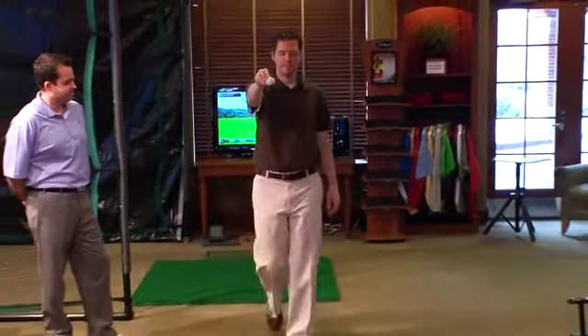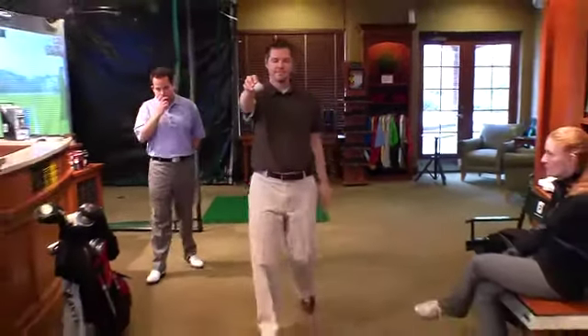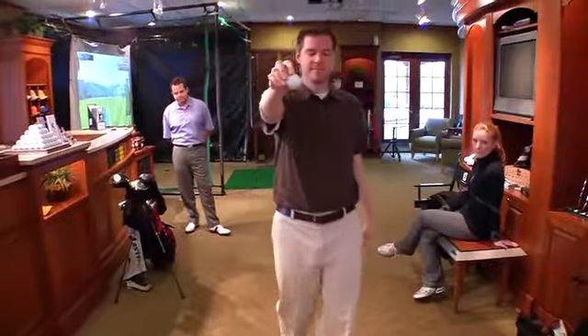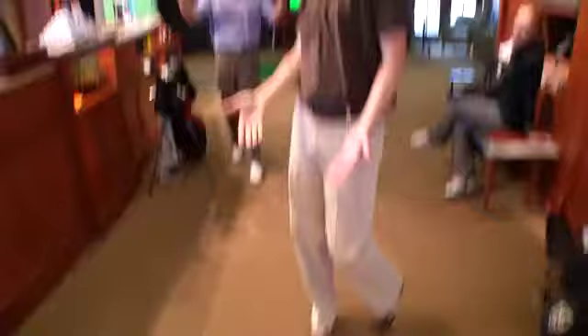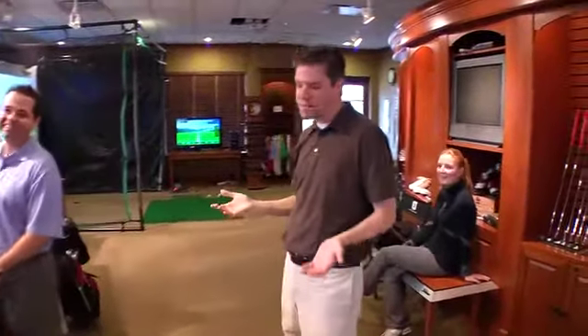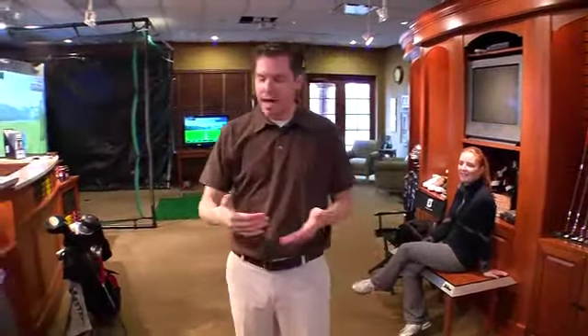Depth perception. I want you to try to walk over there, blindly, and try to drop the ball on top of the hole. How about it? I got the roll. I was figuring 27 feet, so nine paces.